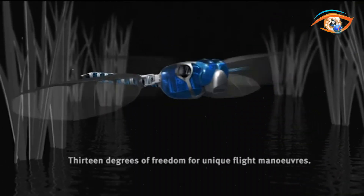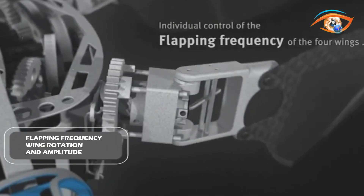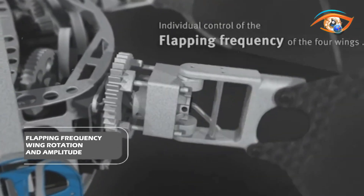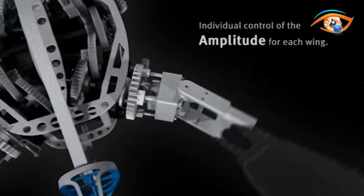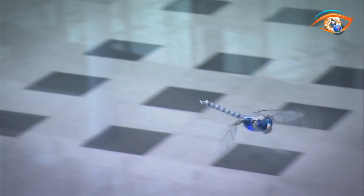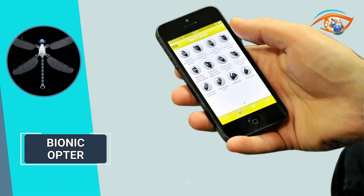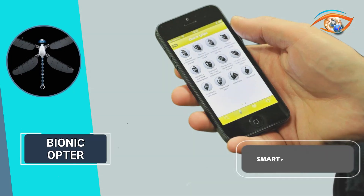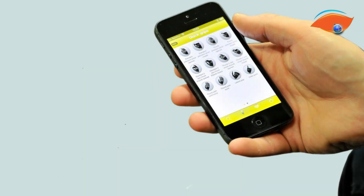With 13 degrees of freedom, the Bionicopter achieves unique flight maneuvers by controlling flapping frequency, wing rotation, and amplitude in each of its four wings. By adjusting wing pivoting and amplitude control, the aircraft can achieve various thrust directions and regulate the amount of thrust produced, combined with smartphone control. These capabilities enable the Bionicopter to assume virtually any spatial orientation.